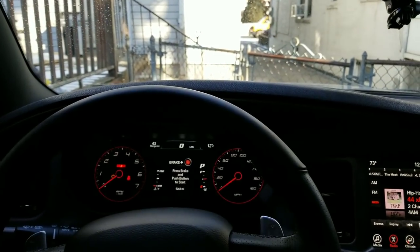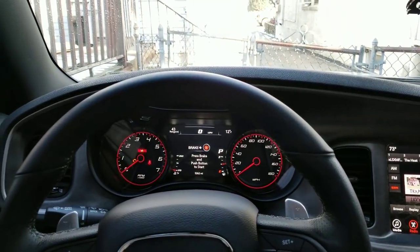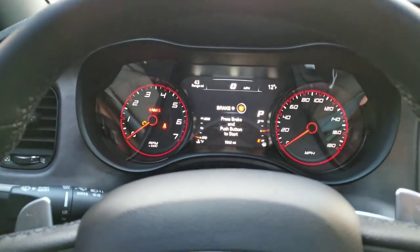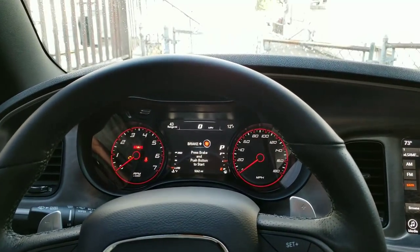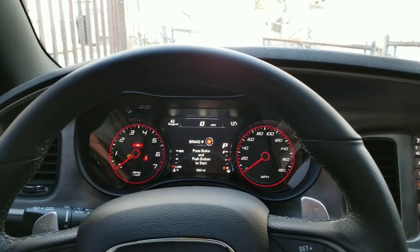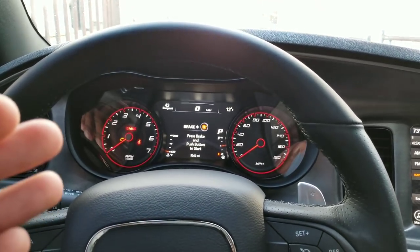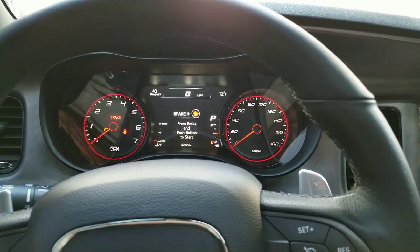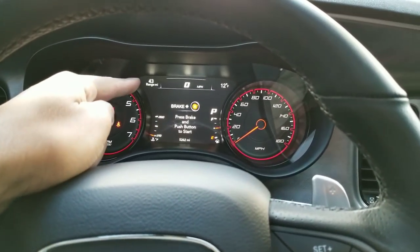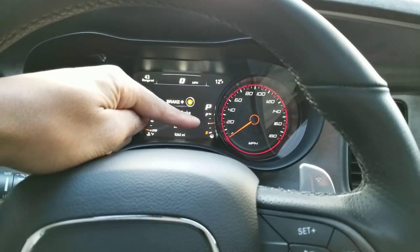Before we get into what the title says and the challenges I want to do for you guys, I wanted to touch on one little experiment I want to do today in this video. One of my viewers brought it to my attention — I had already been thinking about this in the past and kind of forgot about it. Right here where it says range 43, I'm at half a tank right now.